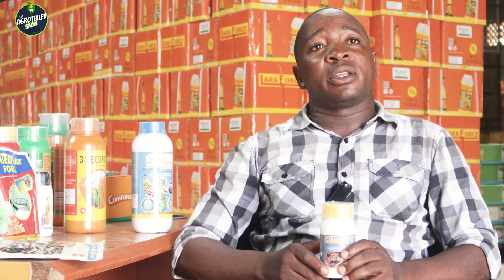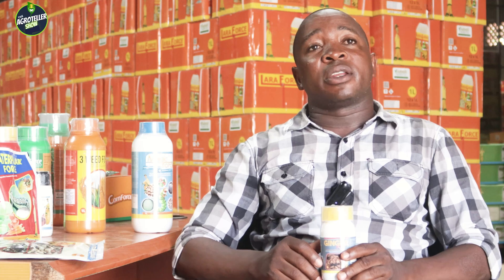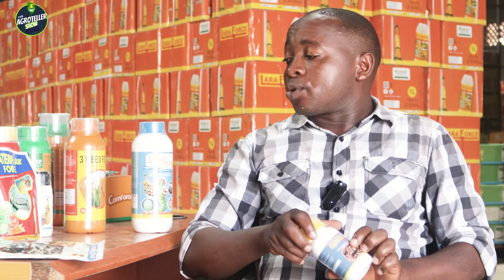This is the first of its kind in the world, the first of its kind in Africa, and the first of its kind in Nigeria — from Jubilee AgroTech.